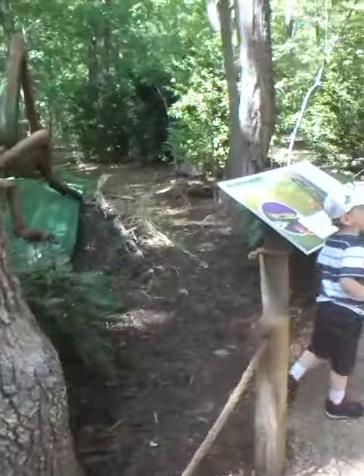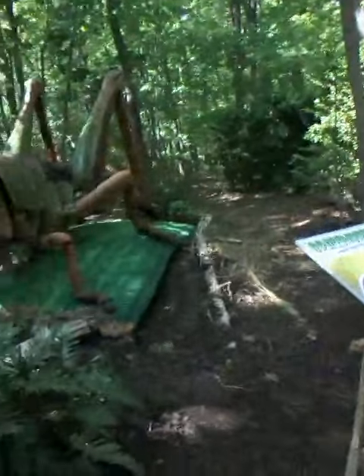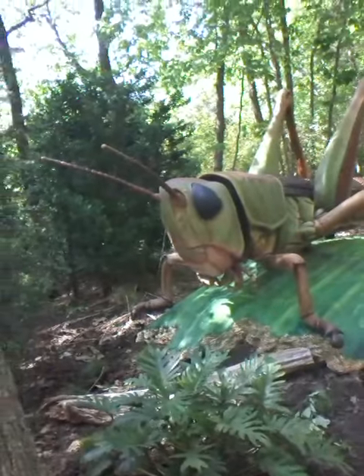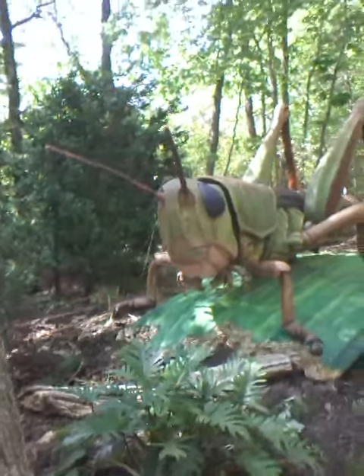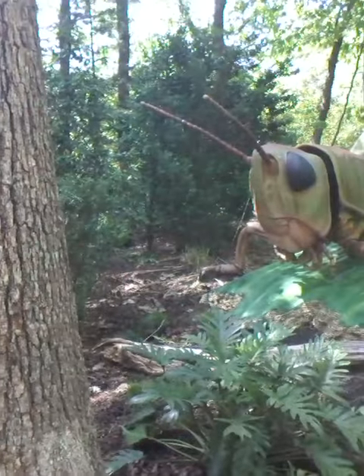Ricky, turn around. Let Daddy take a picture. Hold on, baby. Go stand right here, let Daddy take a picture. Look at that — it's looking at me. Stand over here and let me get a picture of you. Ricky, stand over here. Let Daddy take a picture. There you go. We got some more down here.